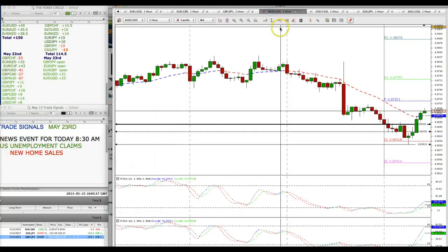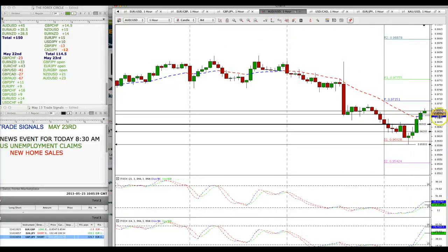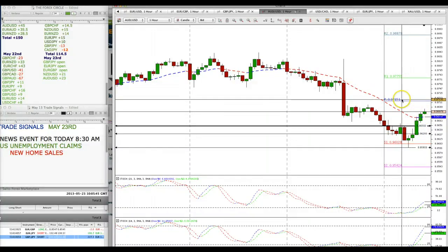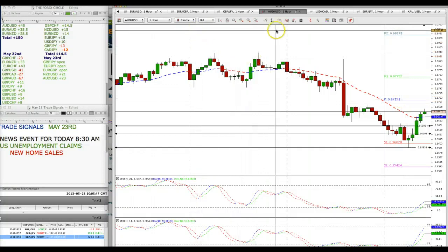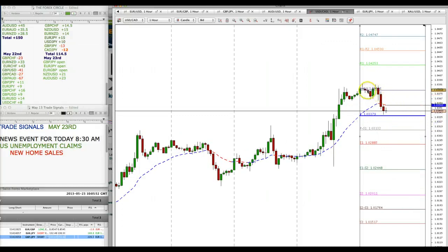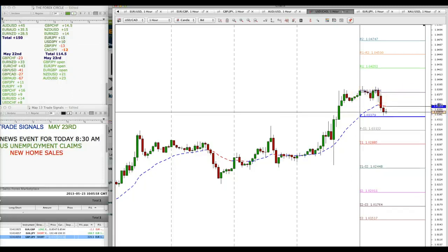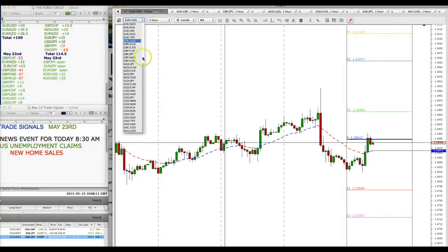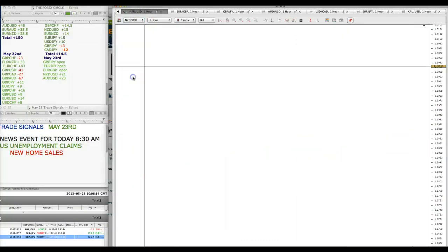We have several pairs to look at. Aussie dollar is in a deep correction and we're going to be looking for resistance levels to sell. USD/CAD hit a target — Ashish Davey had told us that 103.60 would be the target of this pair based on his analysis — but we're now looking for support levels to be buying this pair.